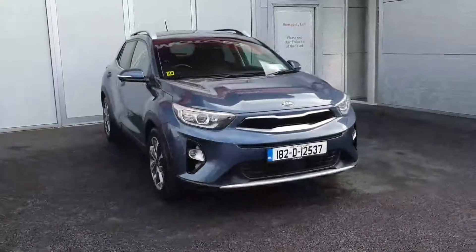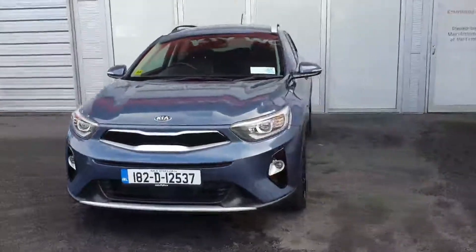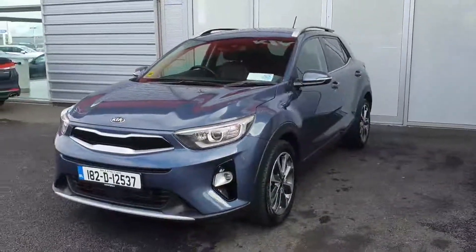For more information on this car, or if you'd like to come in for a test drive, please call one of our sales team on 01 870 1444. Thank you.